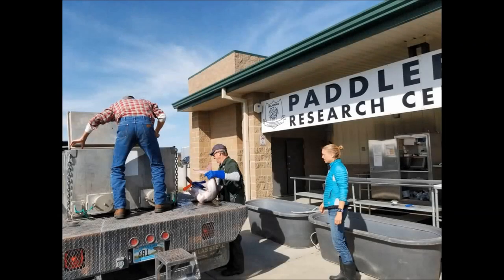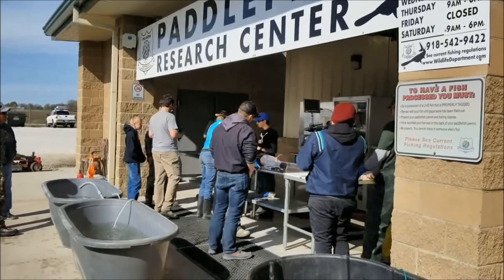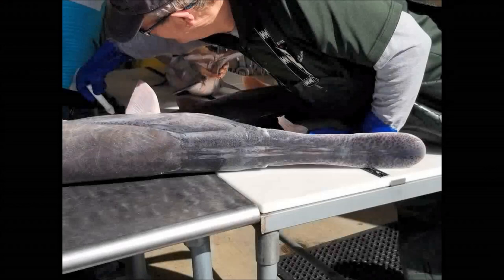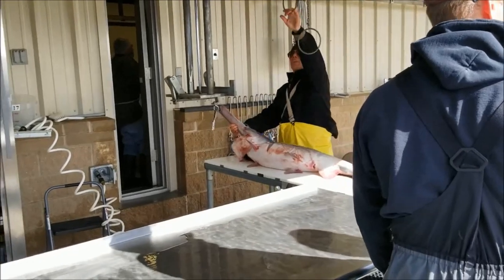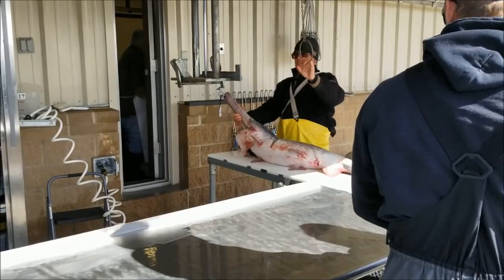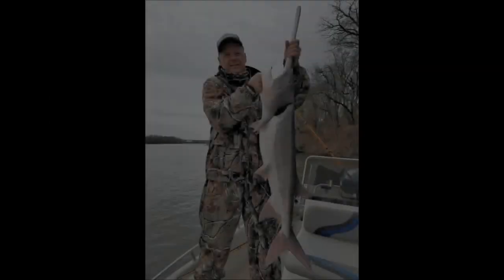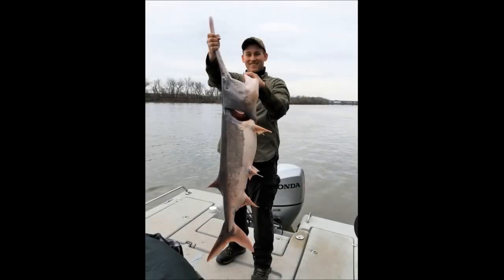Paddlefish are one of the most unique fish in Oklahoma. To collect important biological data to manage this species, the Oklahoma Department of Wildlife Conservation established the Paddlefish Research Center. Anglers can bring their fish to this center, the staff cleans them for free, and the fillets are returned in vacuum sealed bags. The fishery staff will then collect information such as location of catch, sex, weight, length, and other essential biological data.